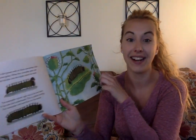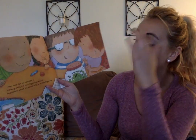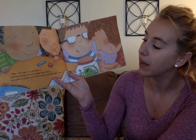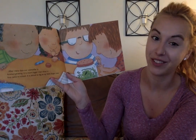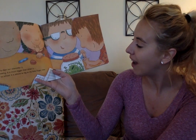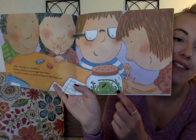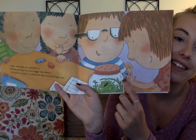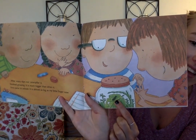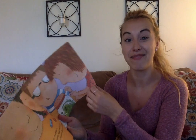It's getting bigger and bigger. After many days, our caterpillar is finished growing. It is much bigger than when it first came to our school. It's almost as big as my little finger now — almost as big as his pinky finger. There he is. He looks so excited. I would be too.